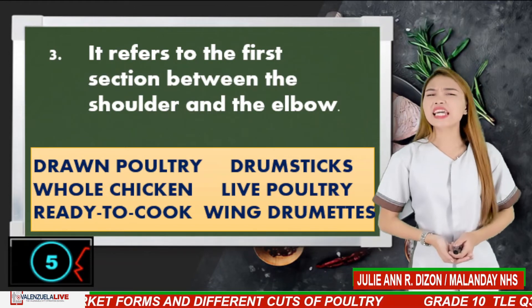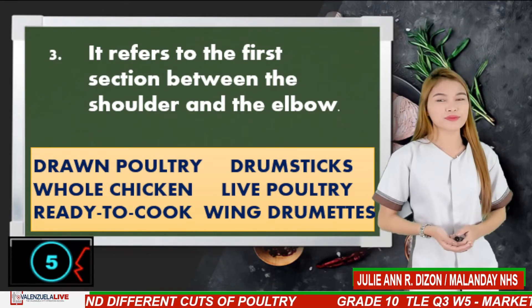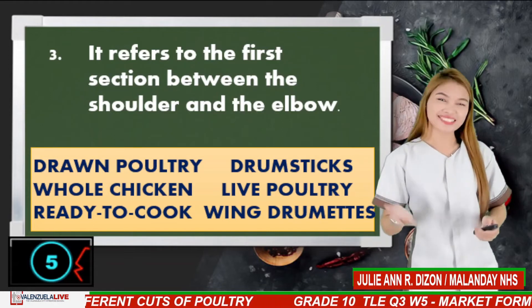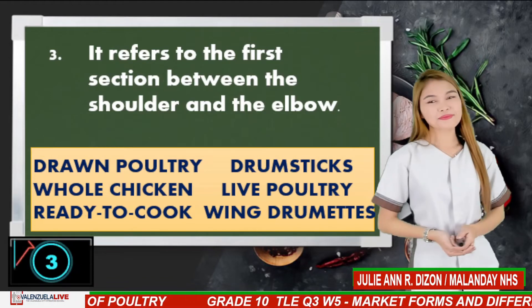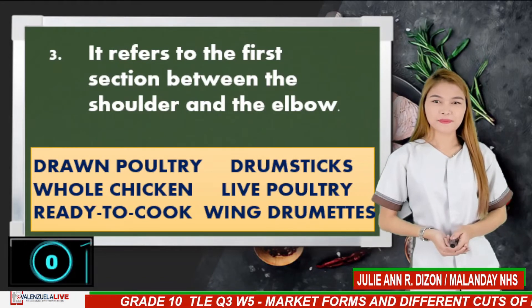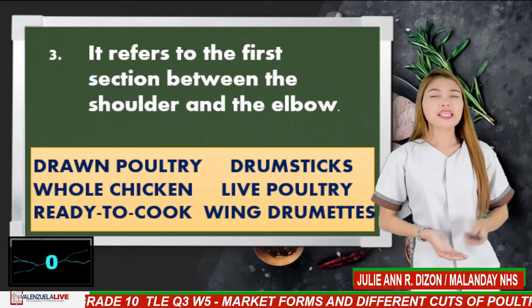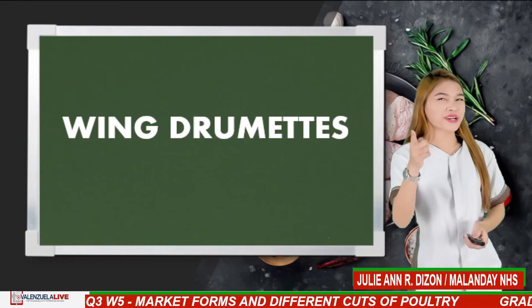Number 3. It refers to the first section between the shoulder and the elbow. If your answer is wing drummets, you are correct.